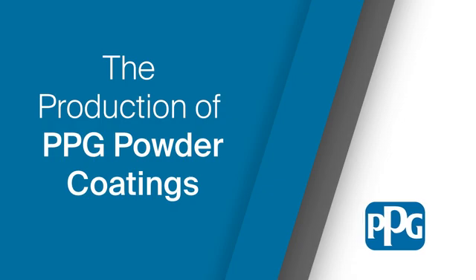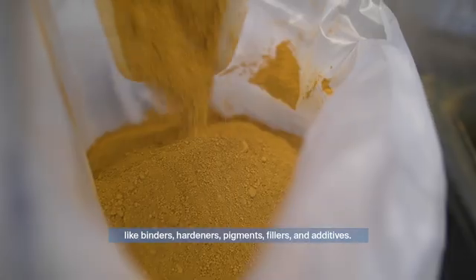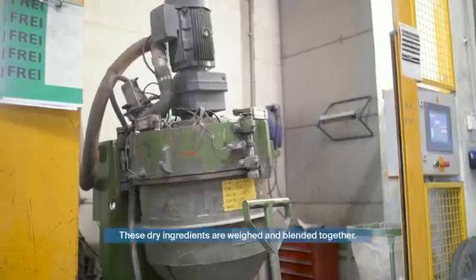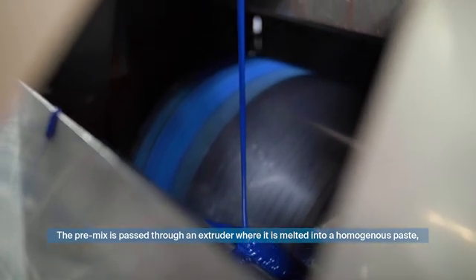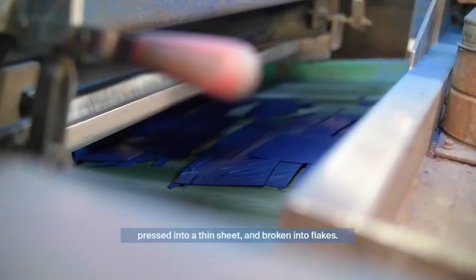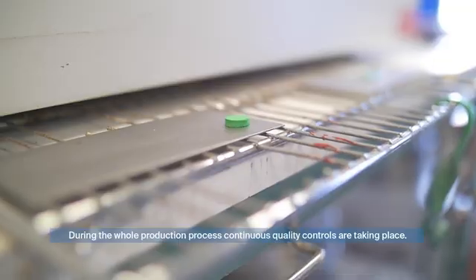The powder coating production process starts with raw materials like binders, hardeners, pigments, fillers, and additives. These dry ingredients are weighed and blended together. The pre-mix is passed through an extruder where it is melted into a homogeneous paste, pressed into a thin sheet, and broken into flakes.